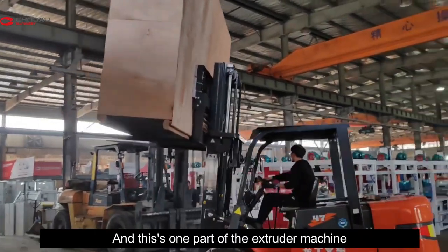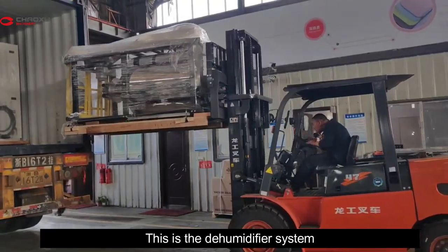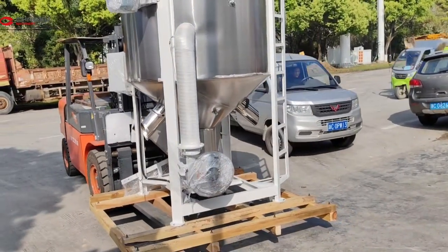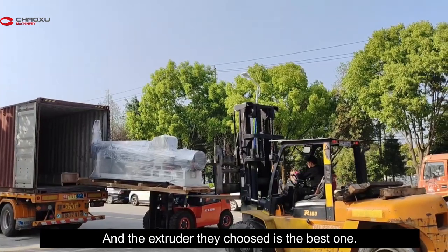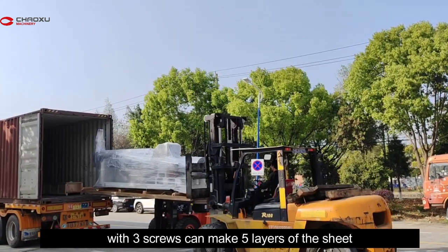This one part of all the actual components is the humidifier system — that's the mixer. The actual feature is the best one, with three scales that can make five layers of the sheet.